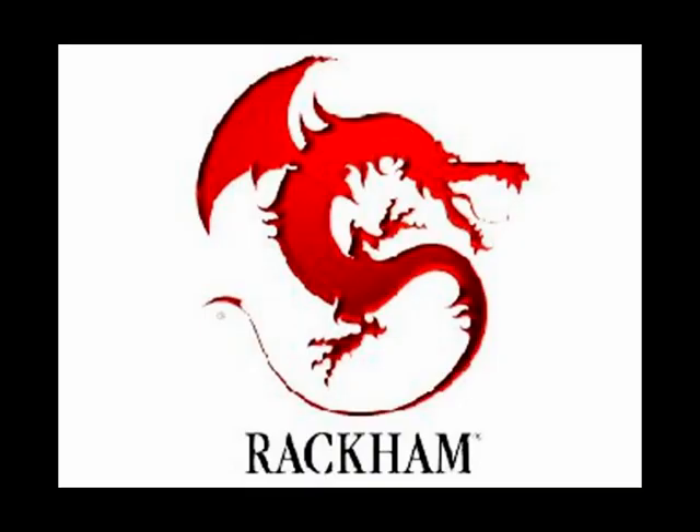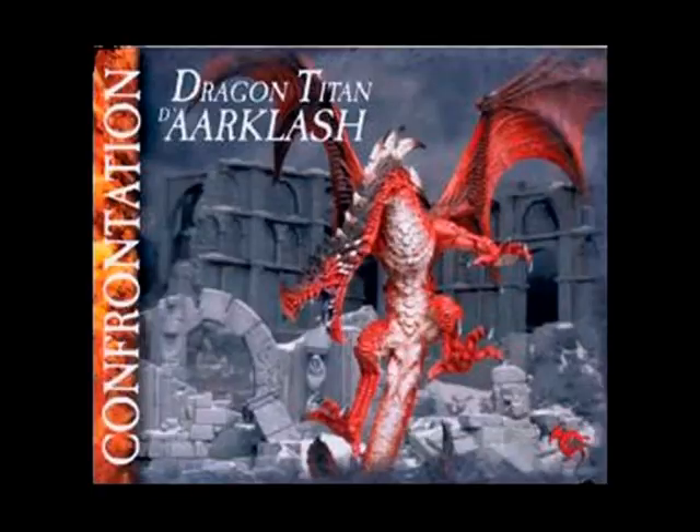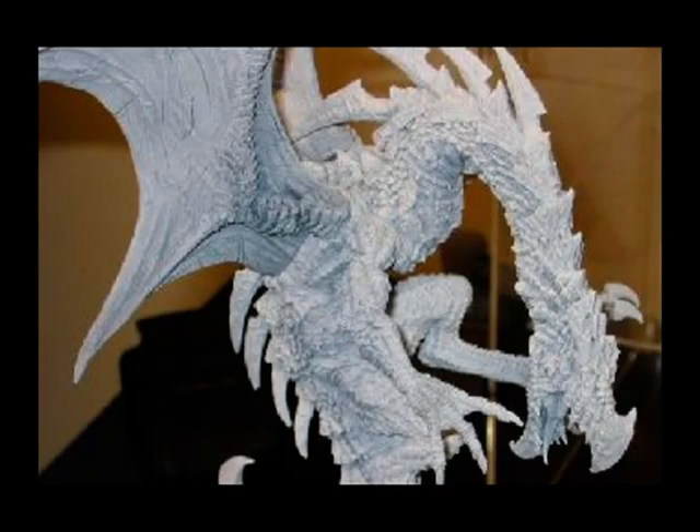Rackham take the seventh spot this week with the Dragon Titan of Arclash. Details on this one are pretty sketchy at the moment, but as I understand it, this figure is huge. If you look carefully, you can see underneath one of his legs a human figure, to give you an idea of the scale. From the rumours I've heard online, this could be retailing for something like $250 US dollars, which is a heck of a lot of money, even for a Titan Dragon.